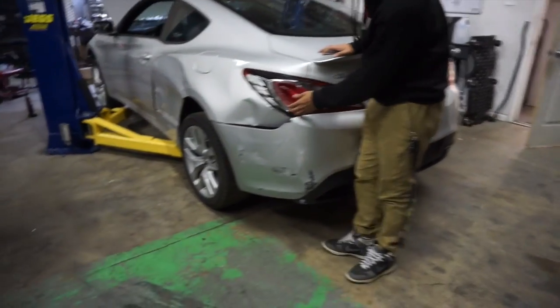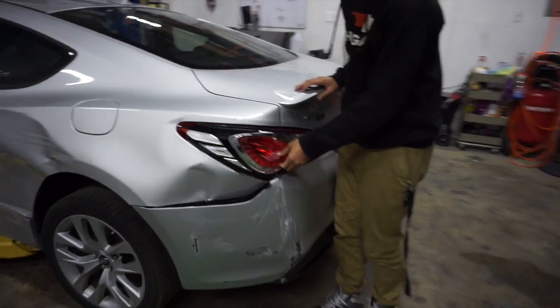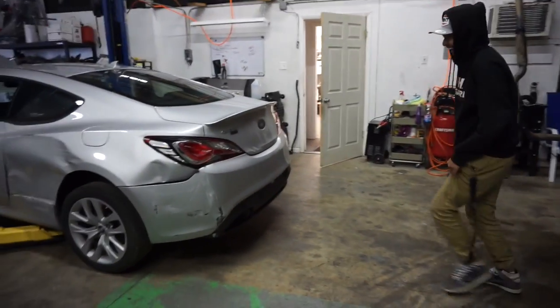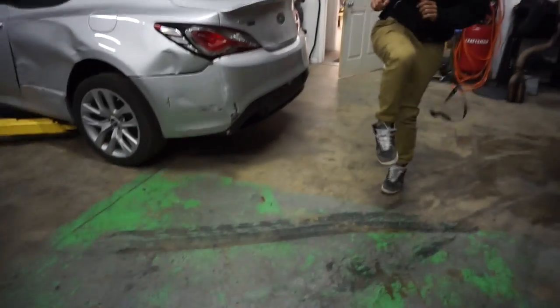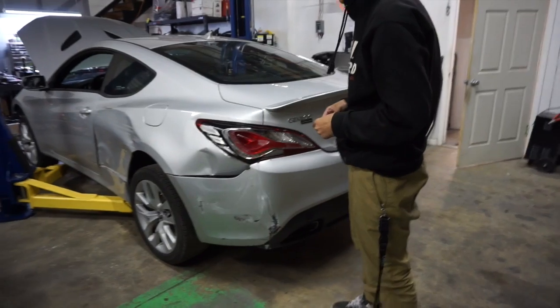Just kick it. Yeah, the tail light, yeah. Just kick right here. Let me see. Oh, what the fuck? Oh, my God.